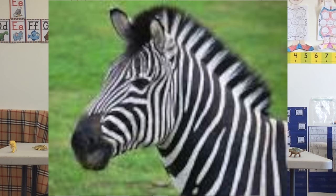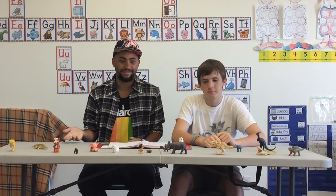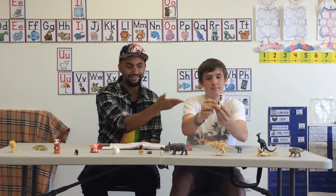Number seven is the common zebra. These things are just like horses, but African. They just run around and they're striped. That's pretty great if I do say so myself. We got a zebra right here, sponsored by the zebras.